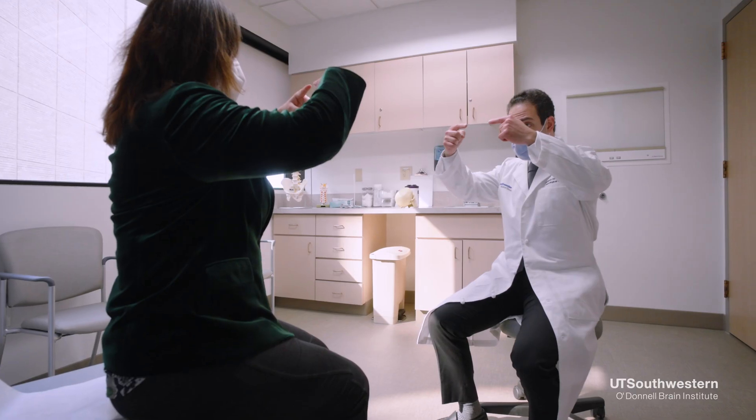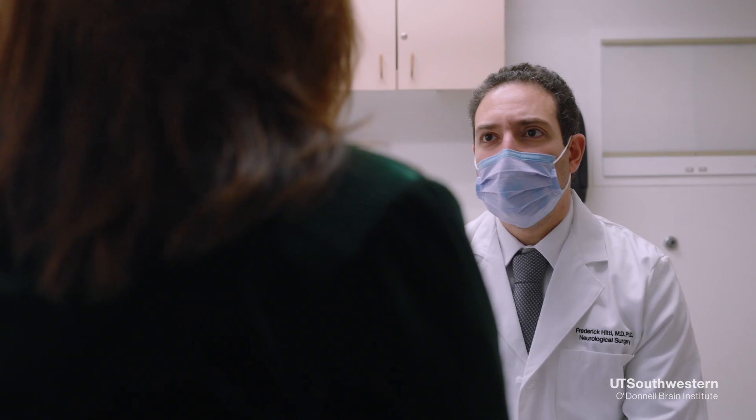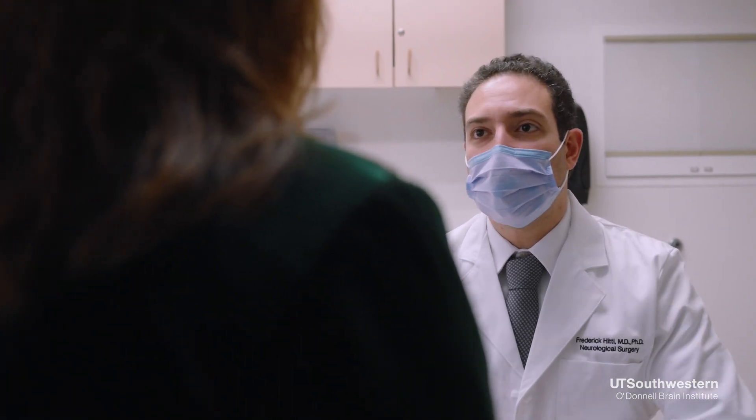For that procedure, a multidisciplinary team evaluates the patient and determines the best surgical or procedural outcome. Then, in discussion with the patient, the team makes a decision as to which treatment the patient is going to receive.